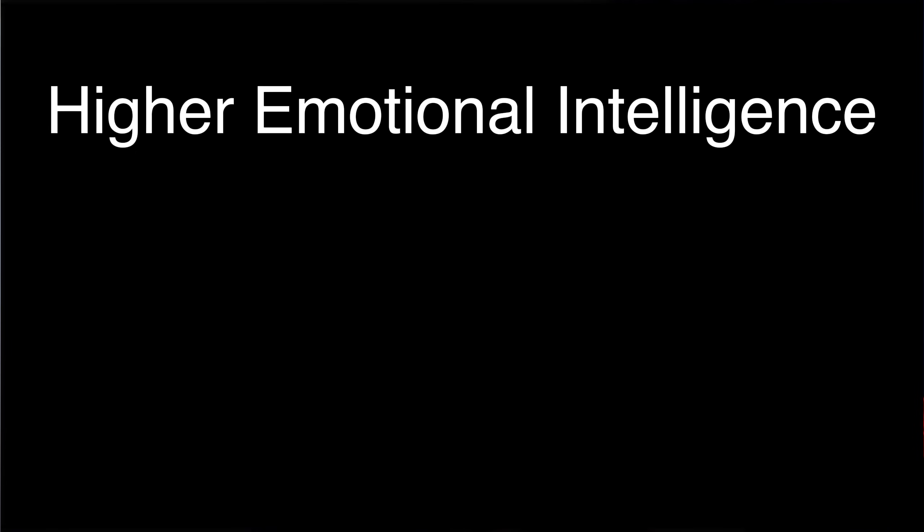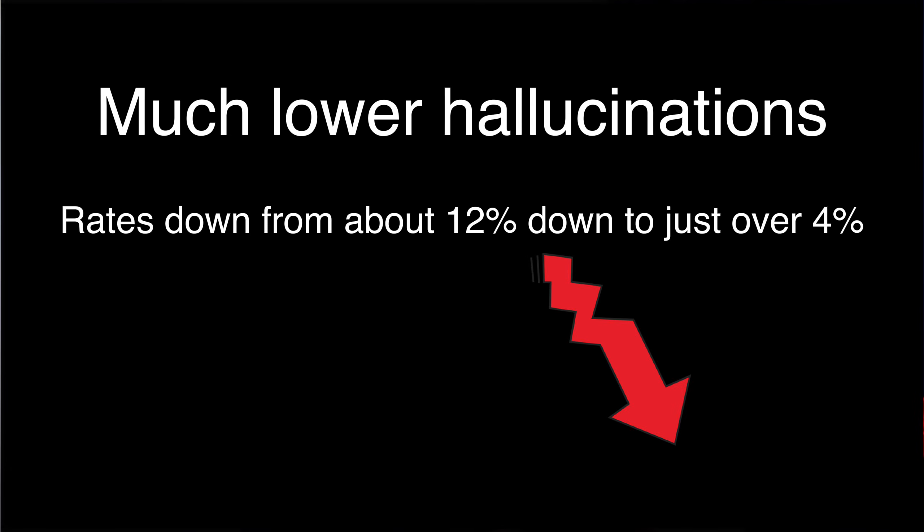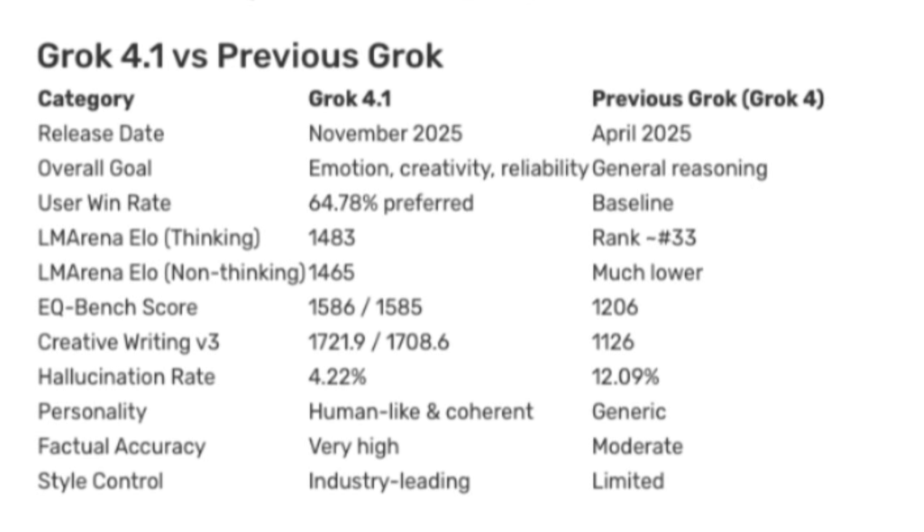So what's actually new in this 4.1 Beta? According to XAI's release, we have some new things to expect. It's tuned for higher emotional intelligence, which leads the EQBench Emotional Intelligence benchmark with a score around 1586 in thinking mode, ahead of several rival models. Then we have much lower hallucinations — one analysis reports hallucination rates dropping from about 12% to just over 4%, a 65% reduction compared to just Grok 4. And then we have big gains in creative writing with top-tier scores on the Creative Writing V3 benchmark. XAI and tech press both frame 4.1 as moving from its edgy, chaotic chatbot feel into a more emotionally evolved AI that's more emotionally aware, stable, and useful in real-world workflows.